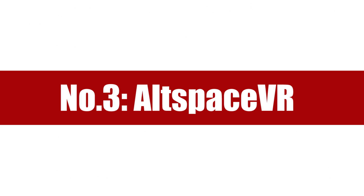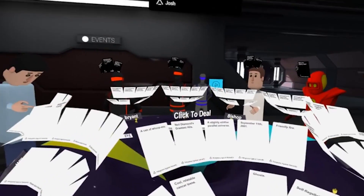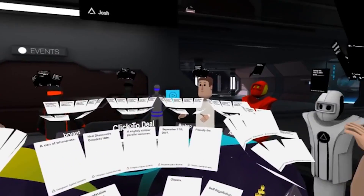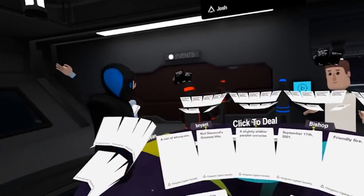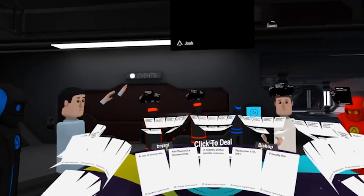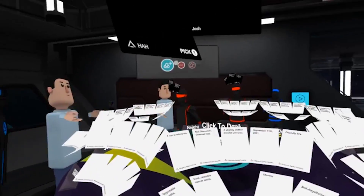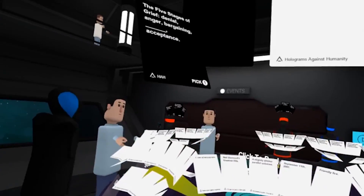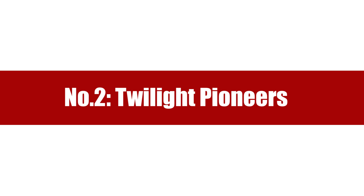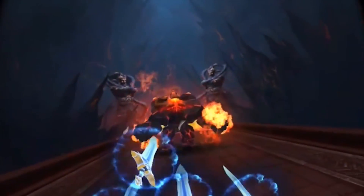Number three: AltspaceVR. You might wonder — isn't AltspaceVR a social app? Yes, indeed it is, and you can use it to meet friends in VR or make new friends. The reason it made the Top 5 Free Games list is that within AltspaceVR you can play a lot of awesome free games that are actually fantastic. What directly comes to mind is the incredible card game Holograms Against Humanity, or the wonderful disc golf. You should absolutely add AltspaceVR to your Daydream collection.